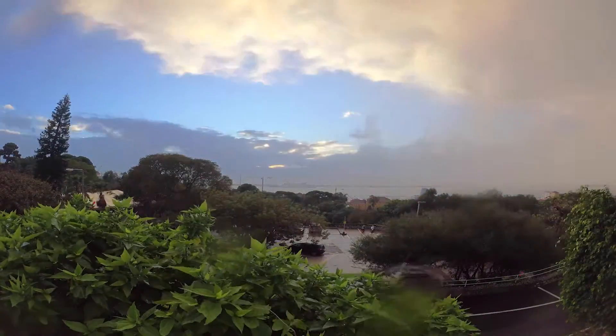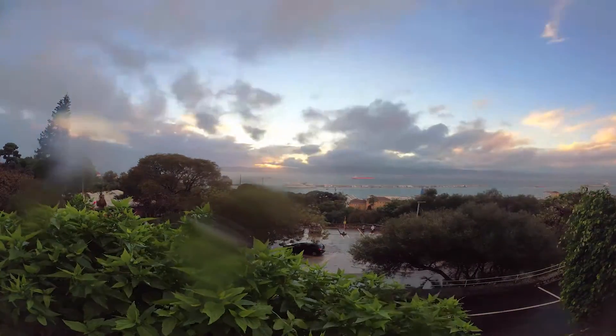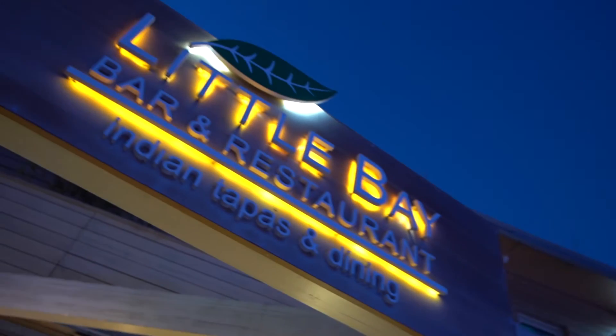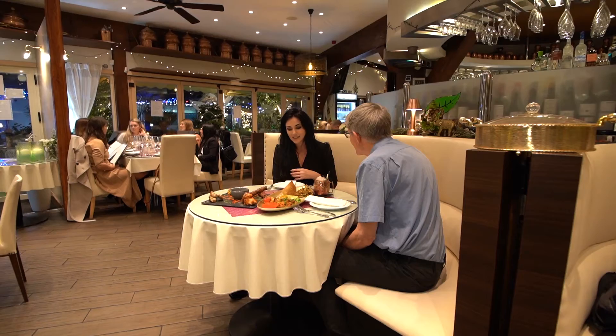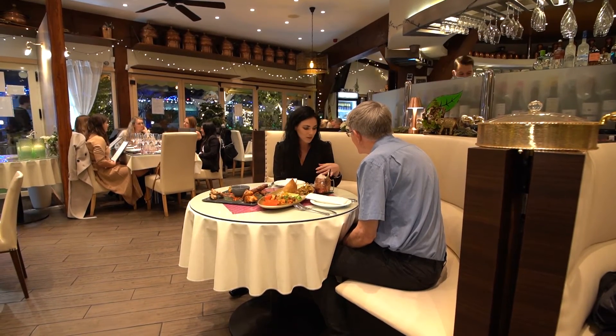Spain provides Gibraltar with much more than just a good view. The tapas habit has caught on here, but with a twist. In Little Bay Indian Tapas Bar at Ocean Village, I met the general manager, Kelly Whelan.